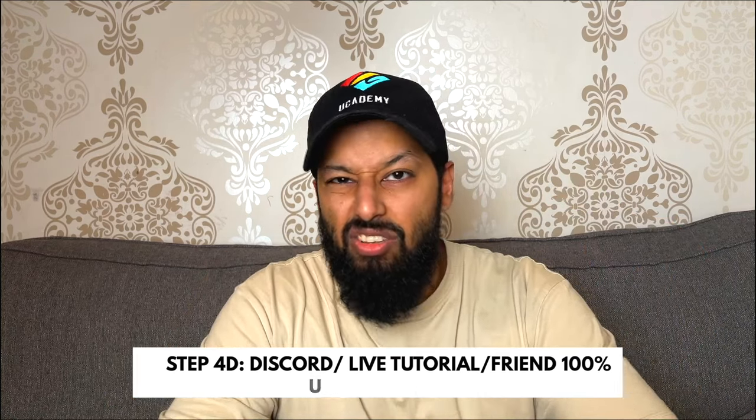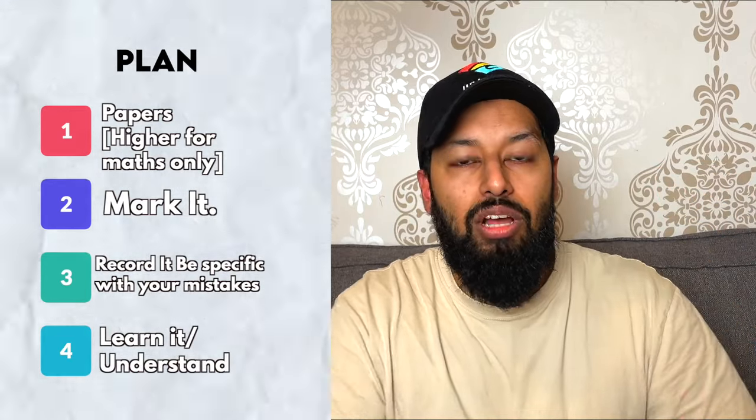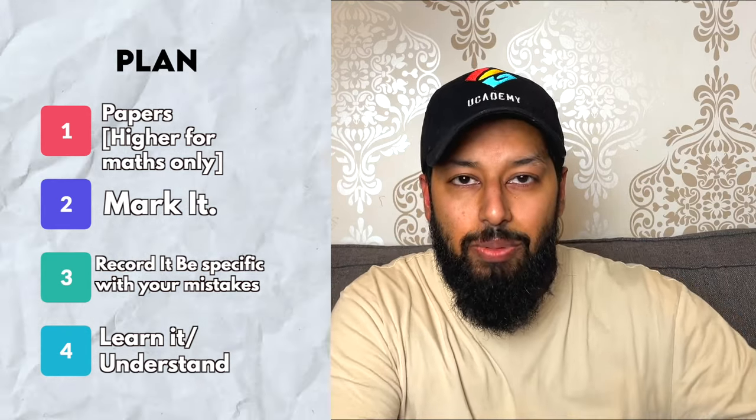Step 4D is the final stage in understanding: ask someone. Ask a friend, ask a tutor, ask on forums or groups — someone who's going to save you time. That's really the benefit of having a coach, tutor, or teacher: they save you time. I don't want you spending five hours trying to work out a definition. Just go and ask someone once you've had an initial attempt. After these four sub-steps, you will have understood 100%.